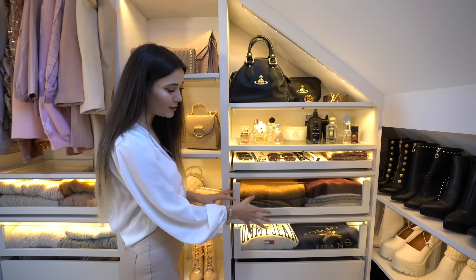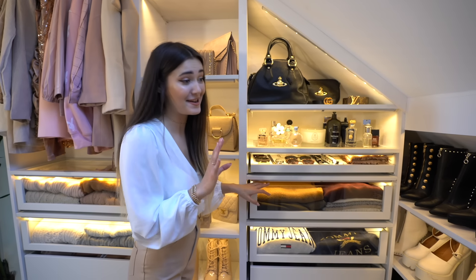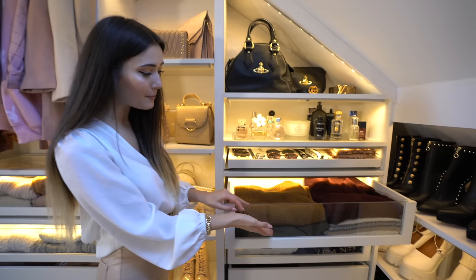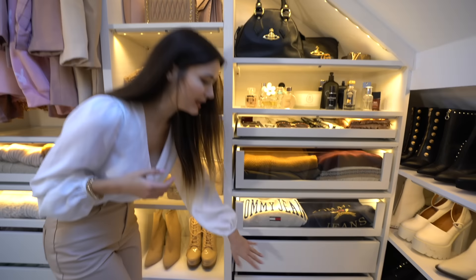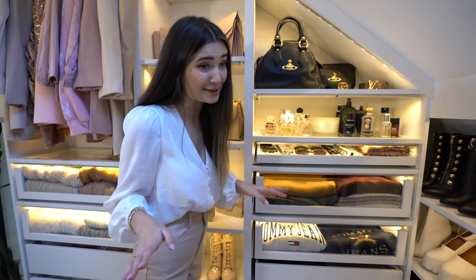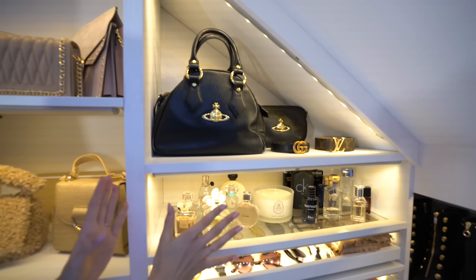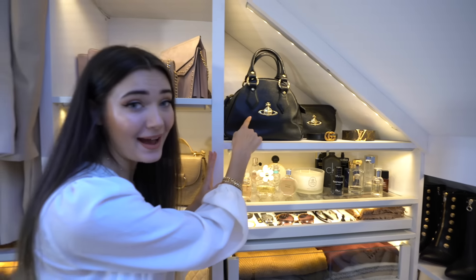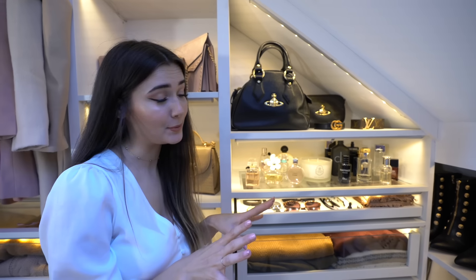The next section is Matt's side of the wardrobe — he doesn't need quite as much as I do and doesn't have anywhere near as many clothes. We have two clear glass drawers with some jumpers on display, and in the drawers he's just got his t-shirts and things. On the top shelf we have some of my bags that I've had for many years — this is actually my first ever designer bag that I got from Matt for my first birthday together. It's from Vivienne Westwood. And then that one there is from my parents. I love a bit of Vivienne Westwood and it's actually one of the only real designer things that I own.